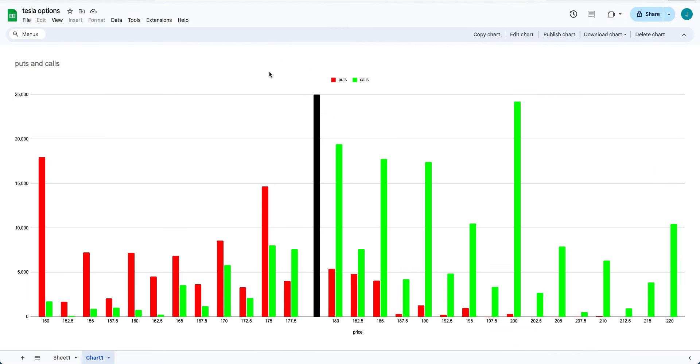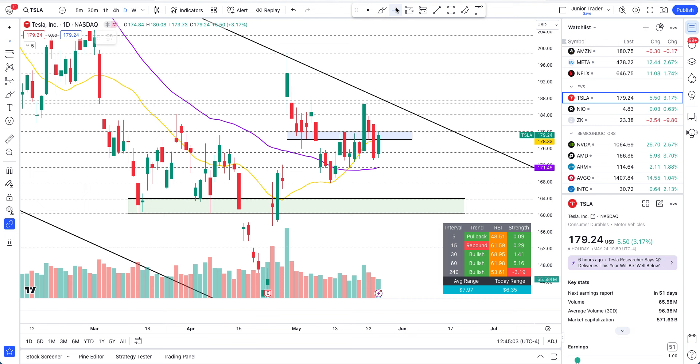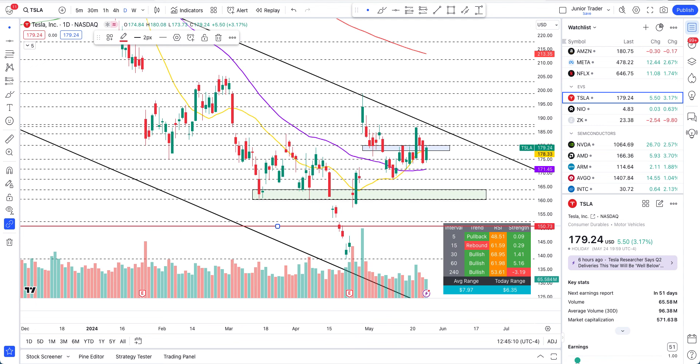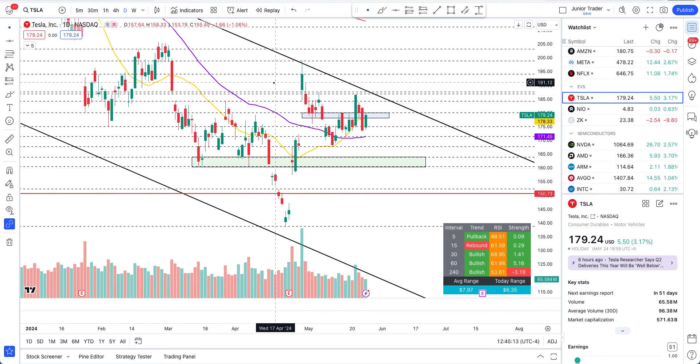Now let's talk about the options. Black is the last trading day's closing price; green are the calls and red are the puts. Right off the gate you can see a lot of calls sitting. We have a spike at the $200 call, good calls at $180, $185, $190, and even $220. On the put side we have a spike at $175 and also at $150. I have no clue why traders are betting on $150 — there's no way I foresee Tesla getting to $150 in four days.